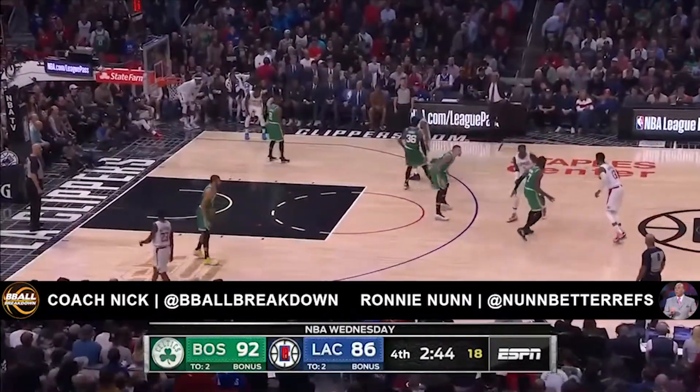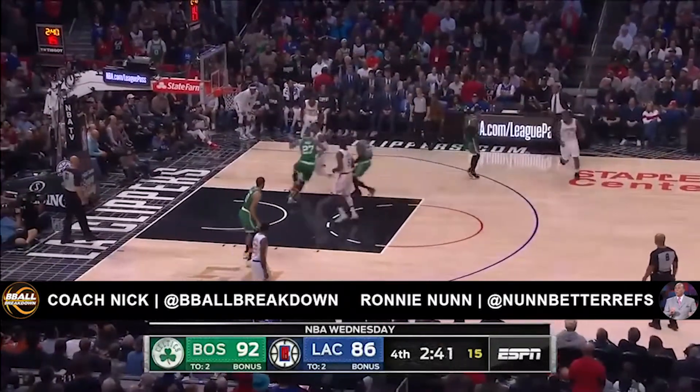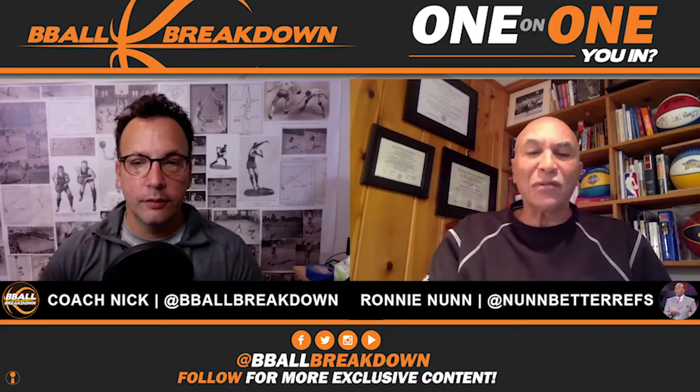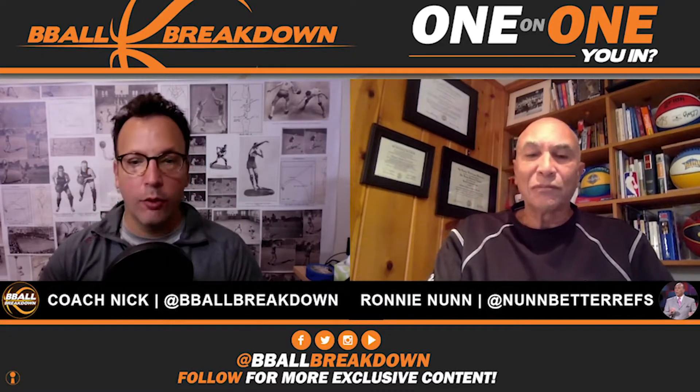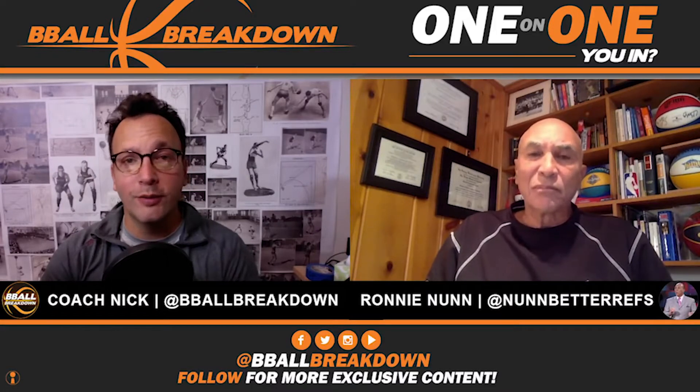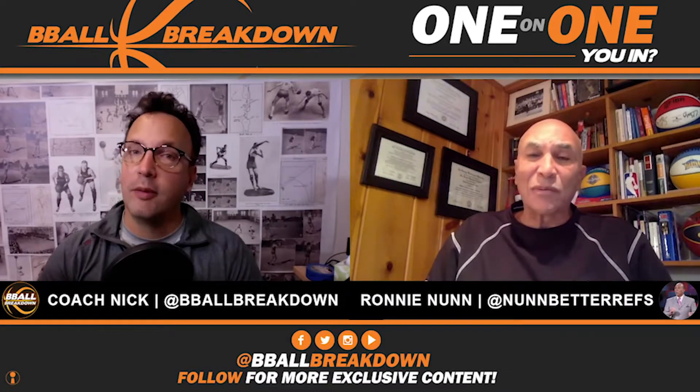This brings us to a crucial call that needed none other than Ronnie Nunn to weigh in on. Ronnie was an NBA referee for 19 years, head of officials for 5, and director of development for 3 more — my go-to guy for a deeper understanding of what officials are doing out there and why.